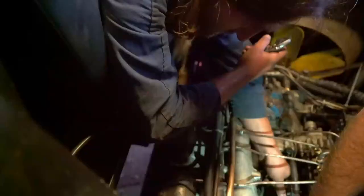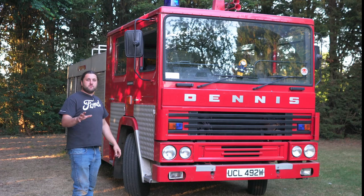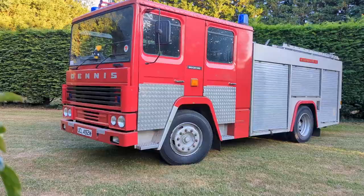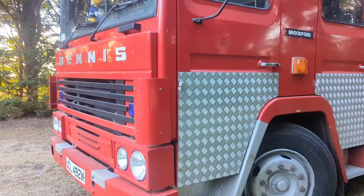It does not tip. All access to the engine is through the engine cover inside the cab, which is a royal pain in the backside. At the time, Dennis thought that most fire stations would not have sufficient room to accommodate a tipping cab — basically they thought the ceilings wouldn't be high enough that as the cab tips forward, the back end wouldn't hit it. It was later specced by London Fire Brigade that they really did want a tipping cab.